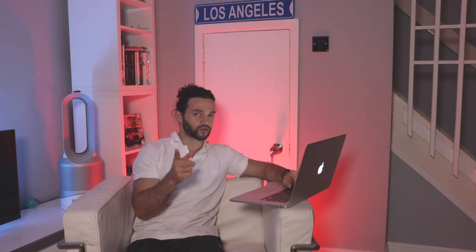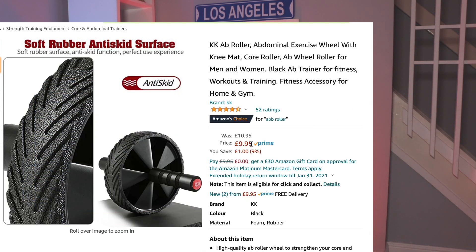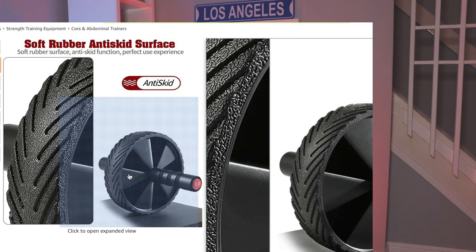Now it's time to do the budget version of our gym. The good thing is that this is Black Friday week, so we may be able to get some better prices on Amazon. We're going to start with something I actually like a lot — my ab workouts. When I do my ab workouts, I also train with an ab roller. The one I'm going to recommend here is the type I have and I'm very happy with. This one is £9.95 — every pound we can knock off counts, so we're going for this ab roller specifically.